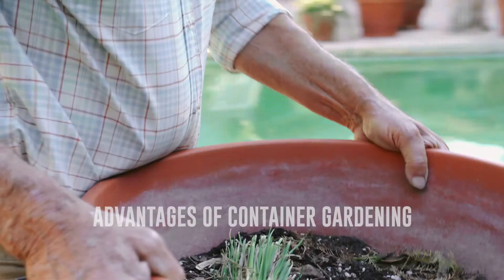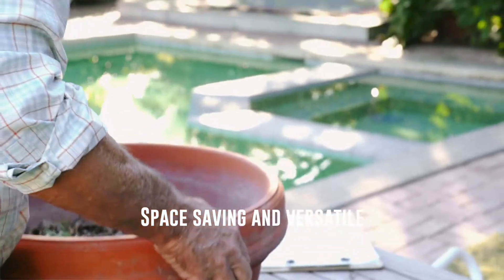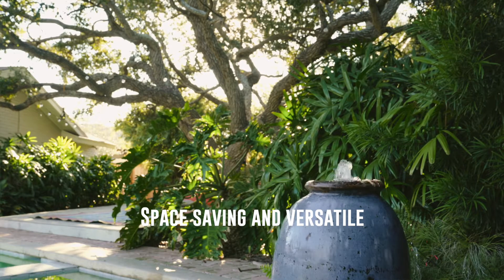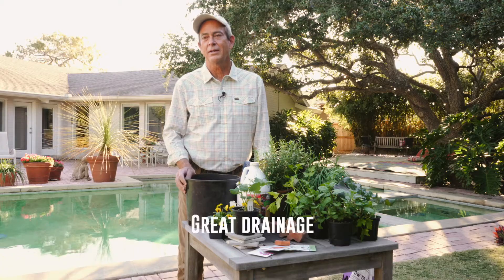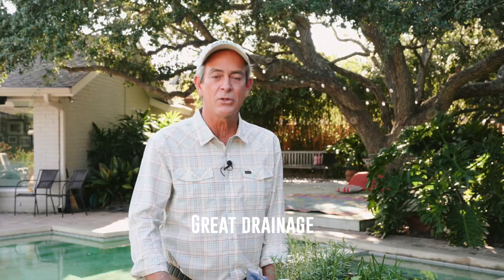You can container garden with any little bit of space you've got — it can be on the doorstep, it can be on a balcony. You have great drainage with gardening in a container, which you don't have in Corpus Christi clay dirt. It's so flat that there are a lot of places that don't have adequate runoff, and that clay just holds on to water forever. So you've got great drainage.